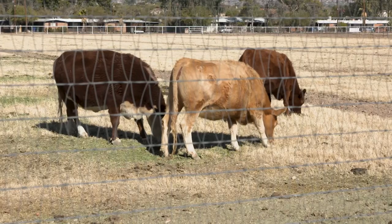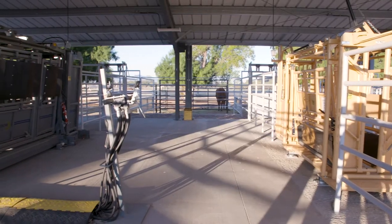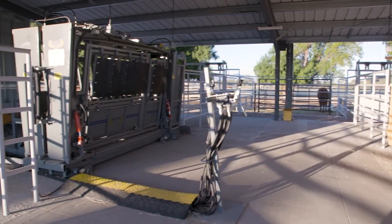Our bovine education and extension facility is where students learn hands-on skills with our live cattle herd. Students learn safe restraint of the animals in our two cattle shoots.